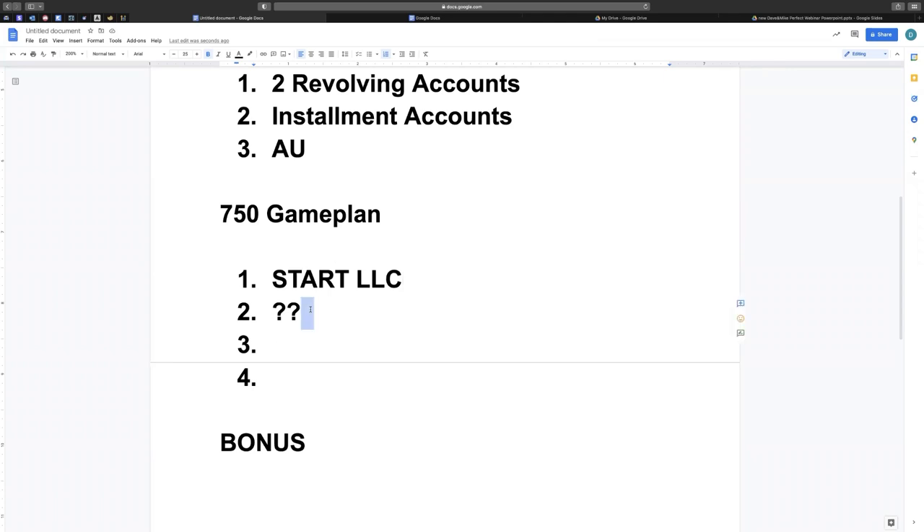The business credit cards I'd recommend getting are the Amex business credit card and the PNC business credit card. So you start your LLC, properly structure it, get your Amex business credit card, and apply for the PNC business credit card. Of course there are other things you can apply for, but this is a quick game plan on what you can do with your Experian credit score once you properly build it out.